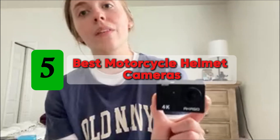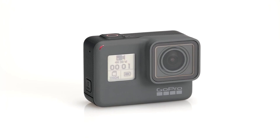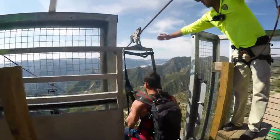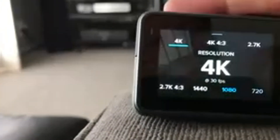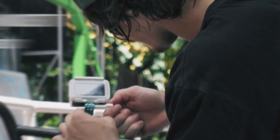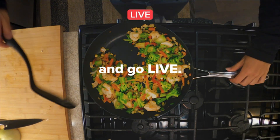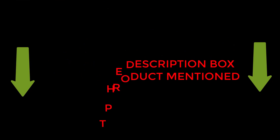Are you looking for the best motorcycle helmet cameras? If your answer is yes, then this video is really very useful for you. There are lots of products available to choose from with different prices, benefits, and characteristics. I did hours of extensive research and read tons of reviews to compile a list of perfect products for you. I hope my research will help you to buy the right motorcycle helmet camera. To check the updated price and other details, check the links in the description box. Let's jump into the video without any further delay.